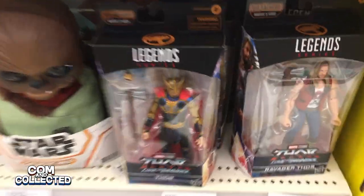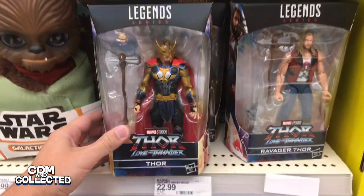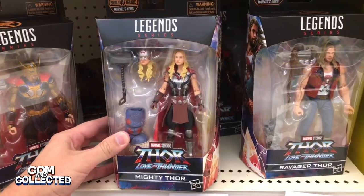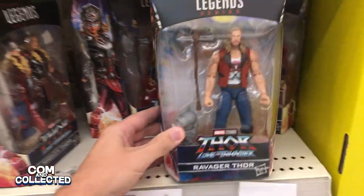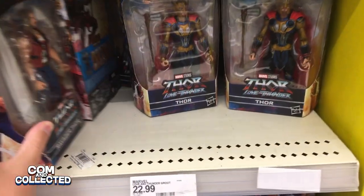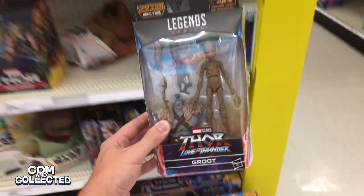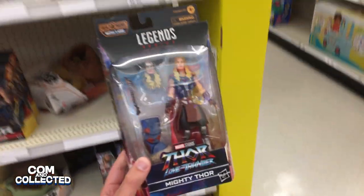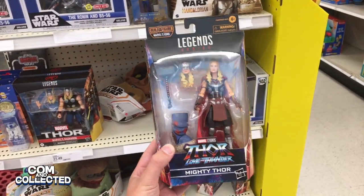Steve joined my wife and I at the movie theater to see Thor: Love and Thunder. I was pretty happy with it and I was inspired to pick up a couple of these figures — the ones that were the most different from any that I already had. So I did pick up this Teenage Groot and then also Natalie Portman's Mighty Thor.